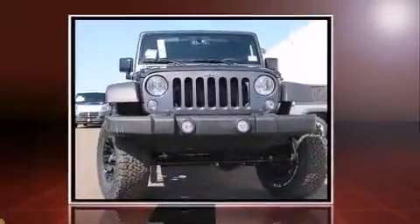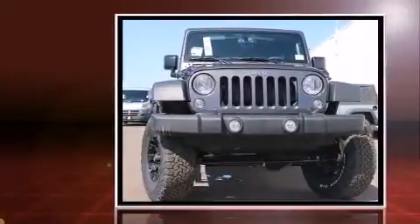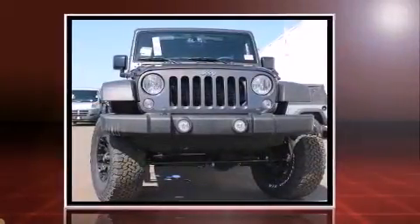Introducing the 2016 Jeep Wrangler Unlimited. It features an automatic transmission, four-wheel drive, and a refined six-cylinder engine.